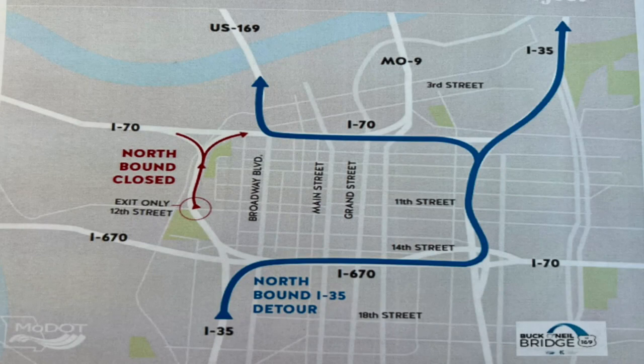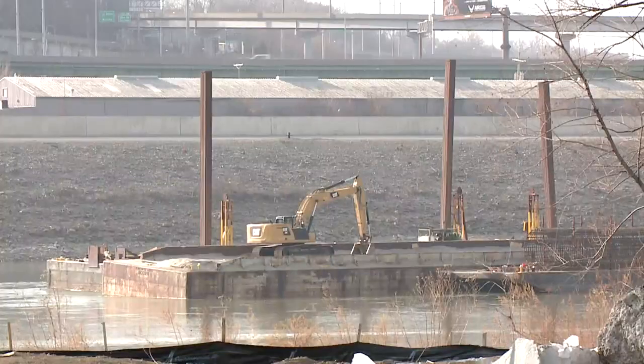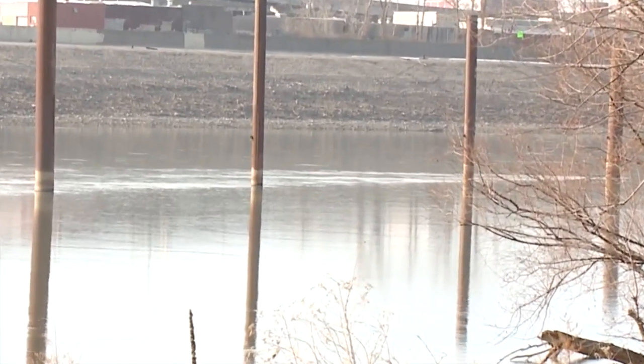This is going to be a huge highway headache that will impact every driver who is heading downtown or traveling through the downtown loop. The Missouri Department of Transportation says the west side of the downtown loop is going to close in March for northbound traffic only. Northbound travelers on I-35 will be able to exit downtown at 12th Street, but most traffic is going to be funneled onto I-670, the south part of the loop.